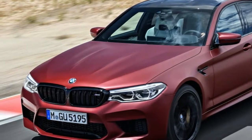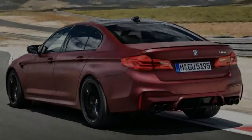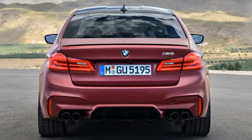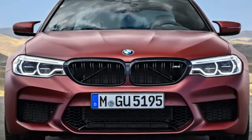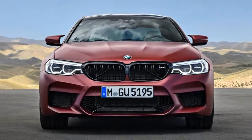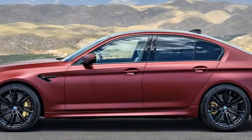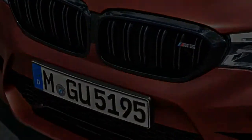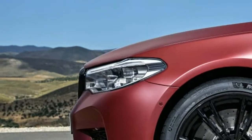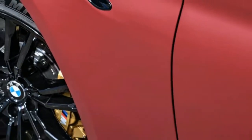BMW is also making a limited run of first-edition M5s. Only 50 of the cars will come to the U.S., and they only differ from standard models aesthetically. Each one features a matte paint called Frozen Dark Red Metallic, complemented by gloss black trim on the outside. Wheels are larger 20-inch items, and the interior is available in white leather with red stitching. Pricing for both the first edition and the standard model has yet to be revealed. The M5 goes on sale in spring of 2018.